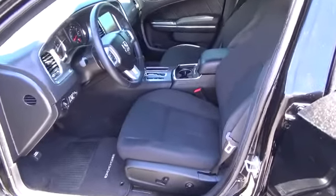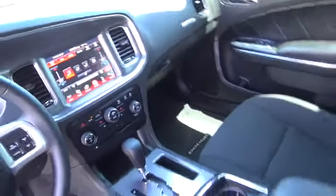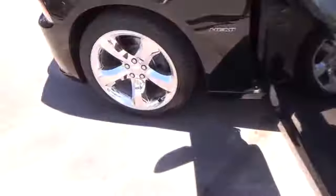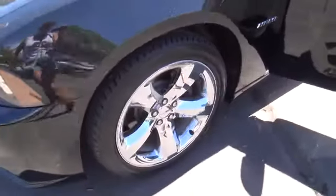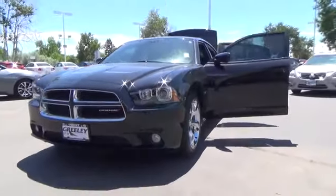Greeley Volkswagen and Greeley Nissan are here to meet each of your automotive needs by providing friendly service, precise attention to detail, and of course a superb selection. So whether you're in the market for a new model, a used car, a replacement part, or you just need a quick oil change, be sure to make our Greeley, Colorado dealerships your first and only stop.